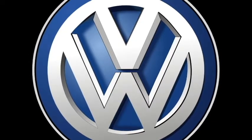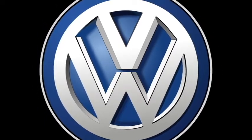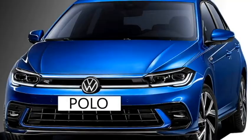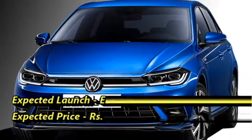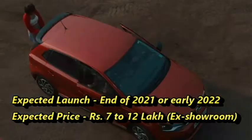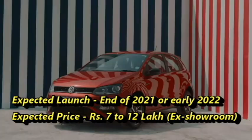Famous German carmaker Volkswagen has confirmed to bring the facelift version of their popular hatchback Polo for the Indian market, with refreshed styling and updated features. The new facelift Polo will come to the market at the end of 2021 or early 2022 at the expected price between Rs 7 to 12 lakhs ex-showroom.